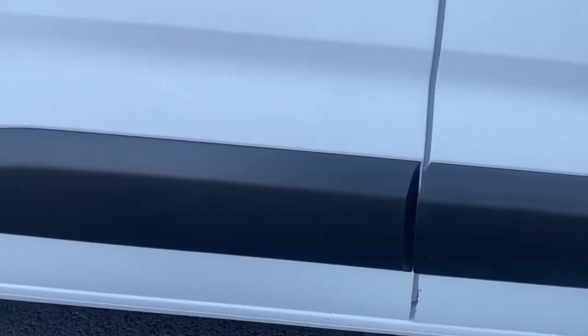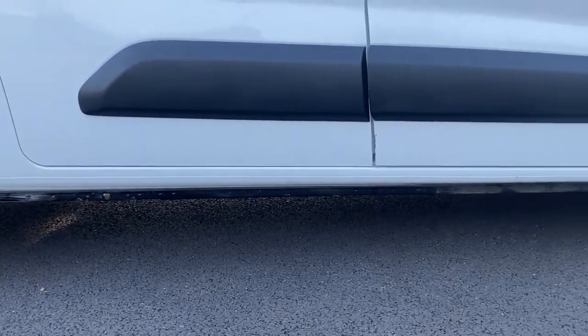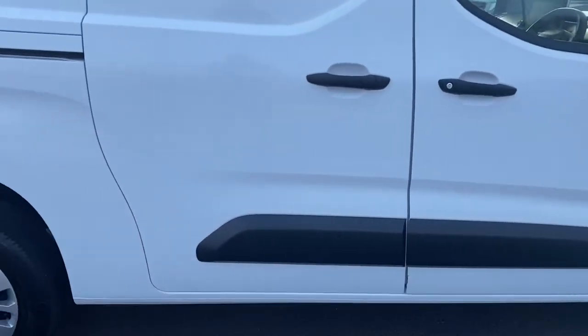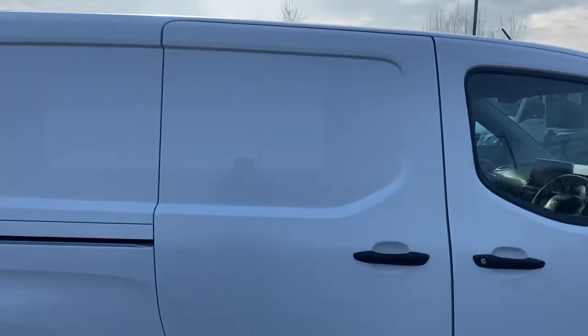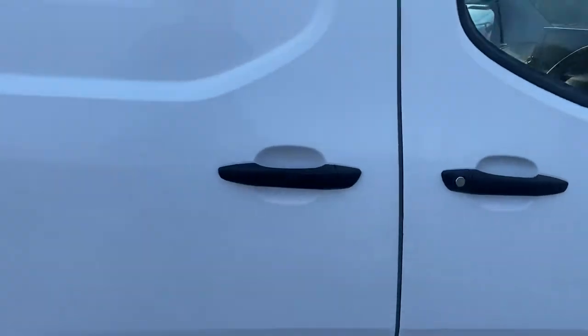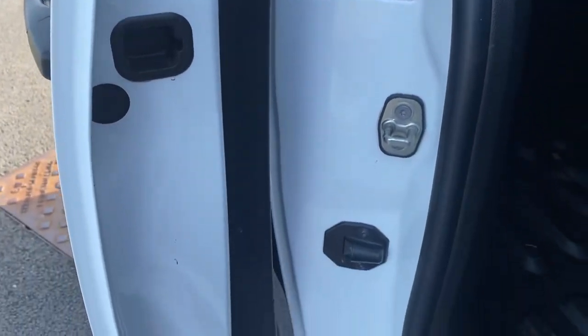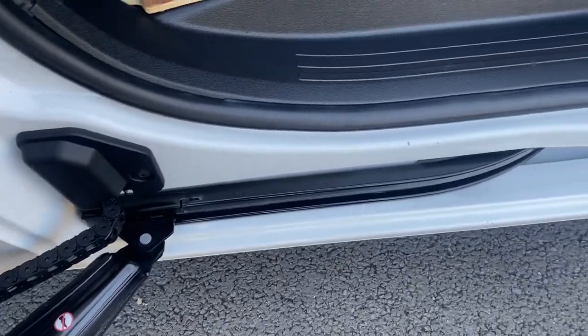Your protective strip going down the side of the vehicle is in good condition with no damage. Getting down low to look at your seals, they appear to be in good condition with no damage. The driver's side sliding door has no damage on it and opens up nicely. The door edges are all very clean and tidy, and your door seals are clean and tidy too.